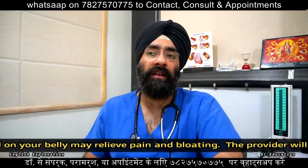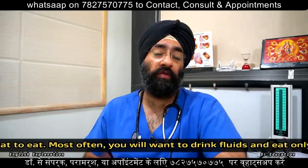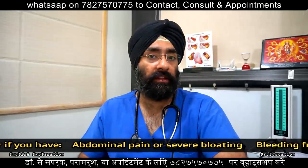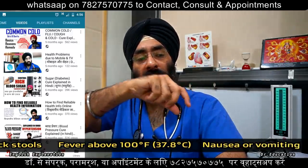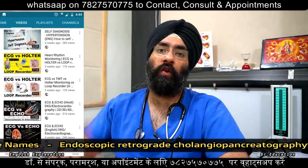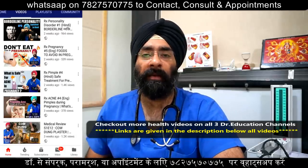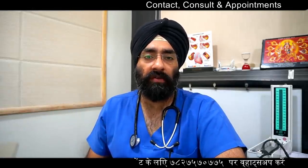After the ERCP report, the doctor decides whether gallbladder removal is necessary or not. Sometimes MRCP is done first — MRCP stands for Magnetic Resonance Cholangiopancreatography, an MRI-based test to check all the relevant structures. If the gallbladder stone is difficult to access, intervention through ERCP may be needed. You need to understand both MRCP and ERCP if you have a gallbladder problem.